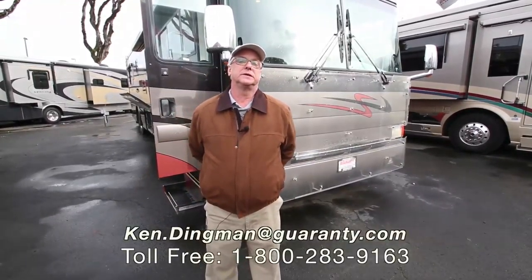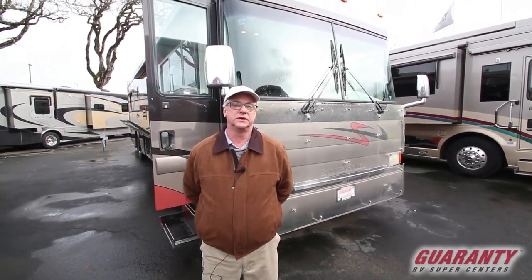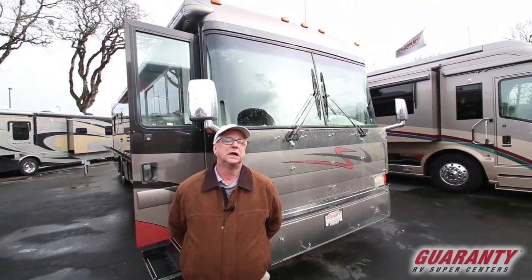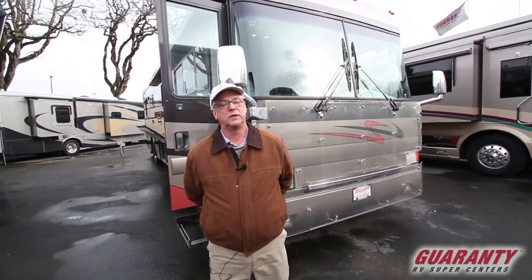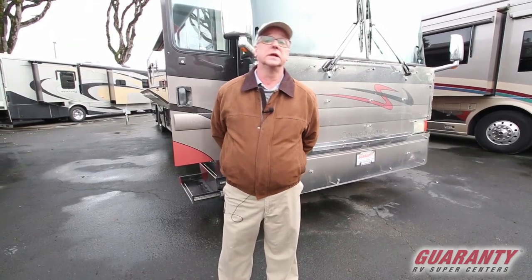Hi everybody, Ken Dingman, Guaranty RV Center, Junction City, Oregon. Welcome today. I'm presenting a 2002 Country Coach Intrigue, 40 foot with two slide outs, 60,000 miles ISL, 370 horsepower, 1,200 foot-pounds of torque and the MH3000 transmission. The Country Coach was founded and still in existence just half a mile down the road from where I'm standing right now. Guaranty was the largest Country Coach dealer for many years and I was representing them here at Guaranty as well as at the Guaranty store in California. So let's go inside and take a look.